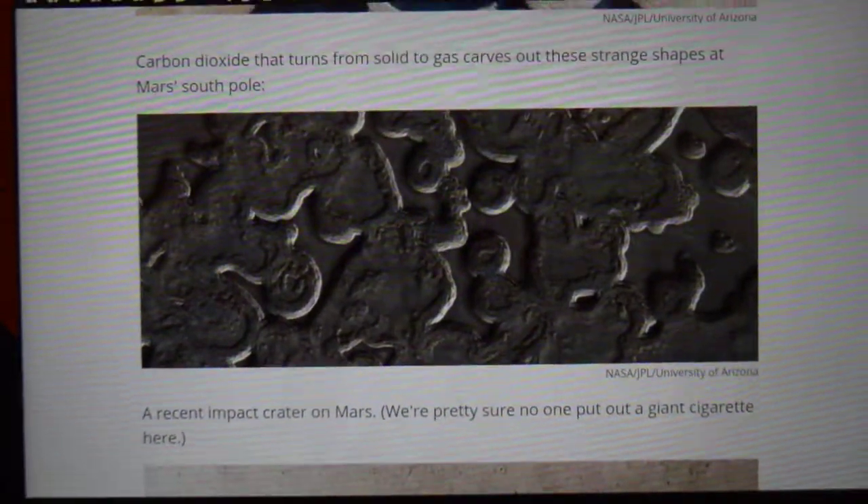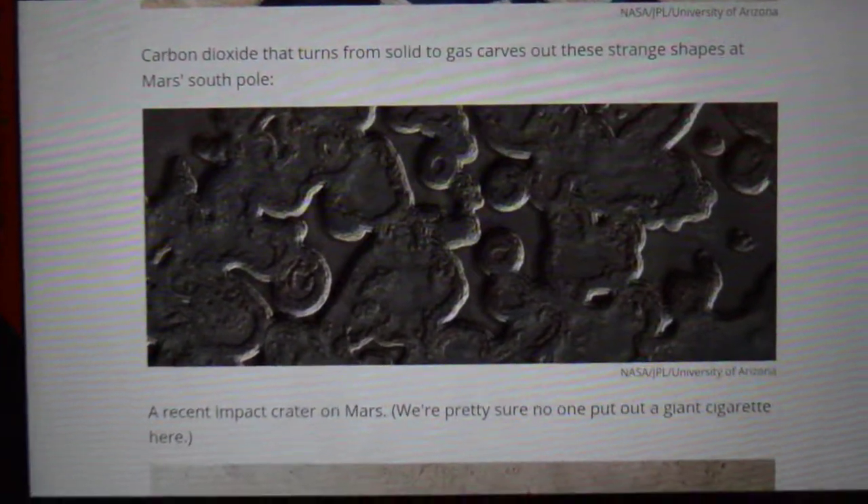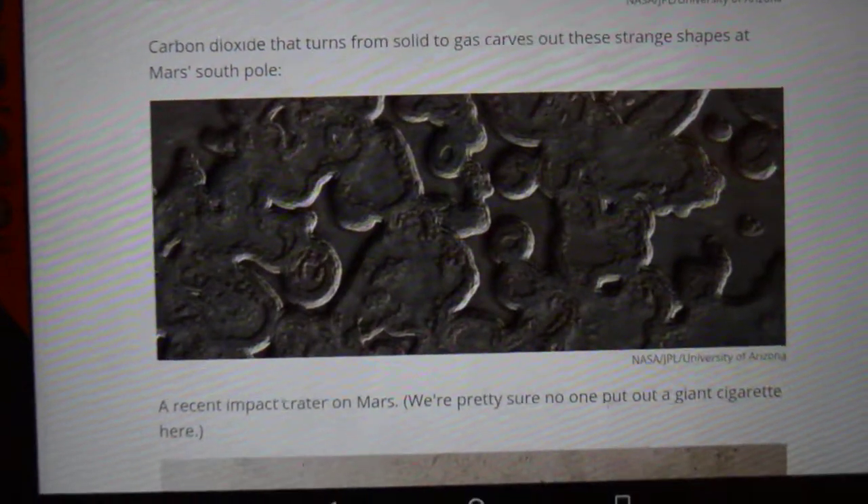Now this is actually a picture of carbon dioxide fragments that have become liquid, frozen, and been left on the surface of Mars.